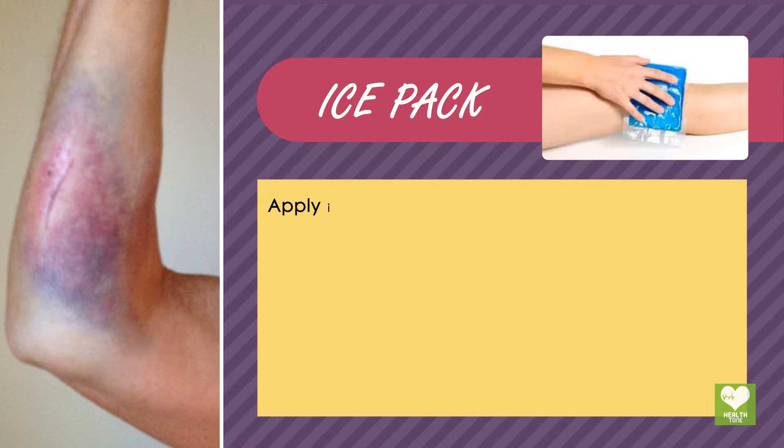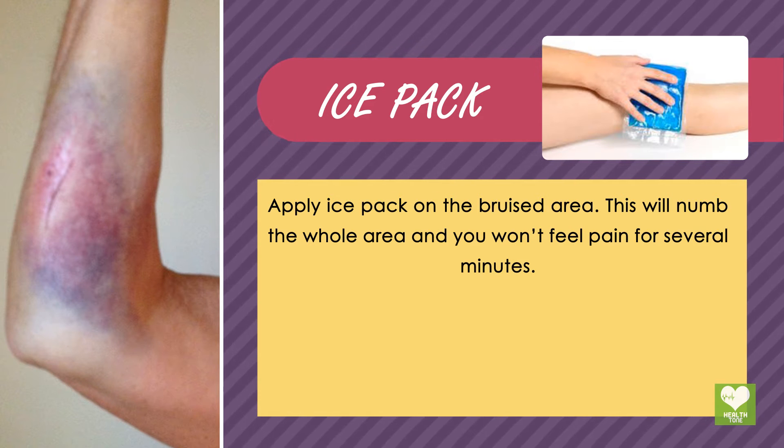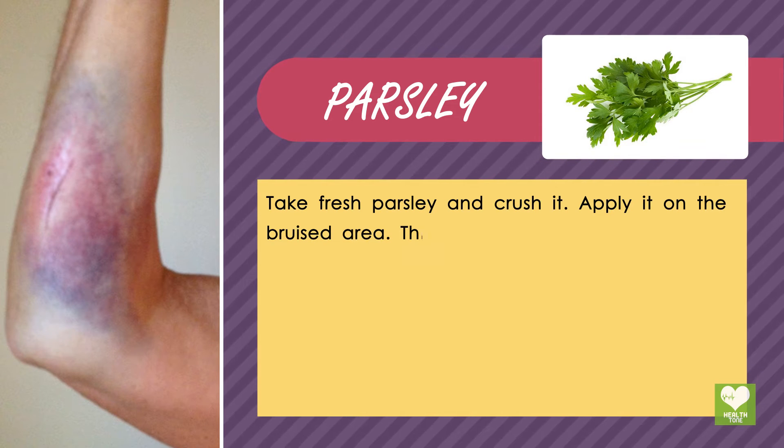Home remedies for bruises. Ice pack: apply an ice pack on the bruised area. This will numb the whole area and you won't feel pain for several minutes. Parsley: take fresh parsley and crush it, then apply it on the bruised area.